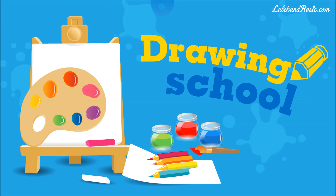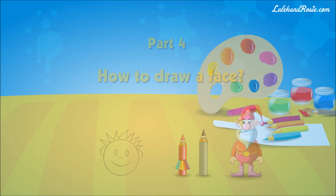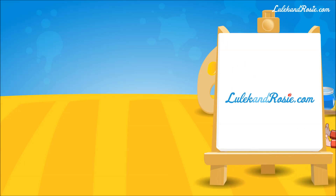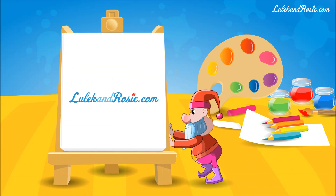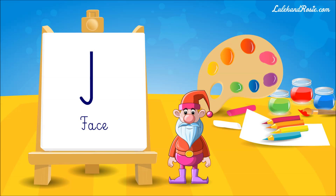Drawing School. How to draw a face. Hey ho viewers, today it's the letter F, very famous.